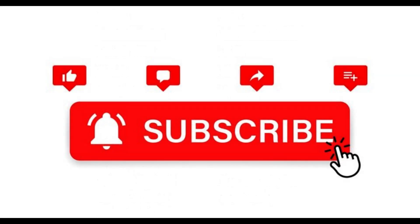Please like, share, and subscribe, and hit the bell icon for new videos. Product link is in description.